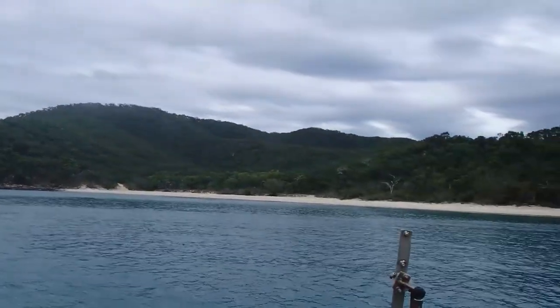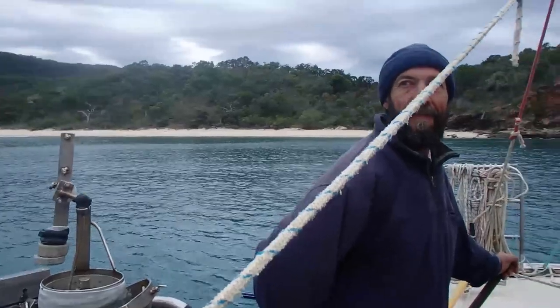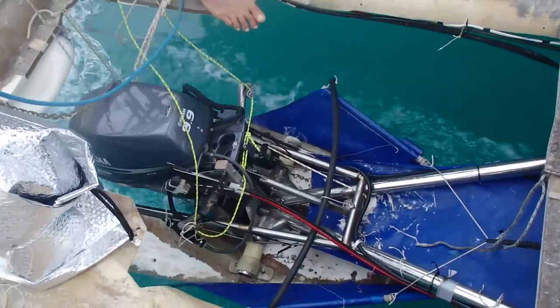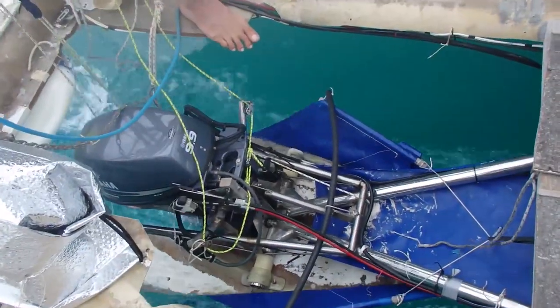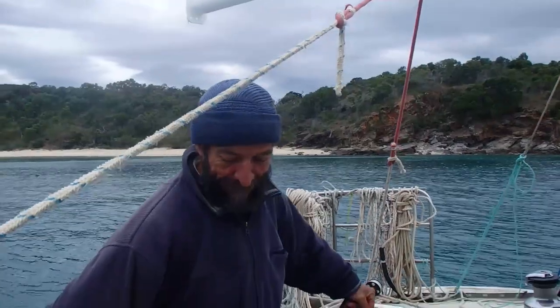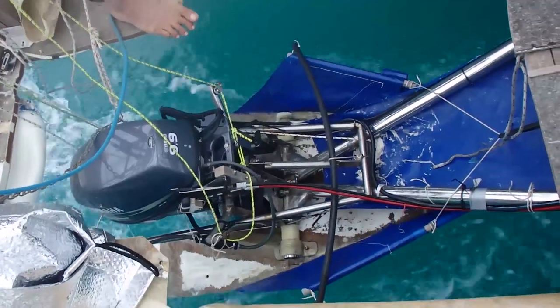Keppel Island. We're leaving because westerly winds are coming up, so we have to get sheltered. This is Raphael's invention — he has this outboard motor as his engine.